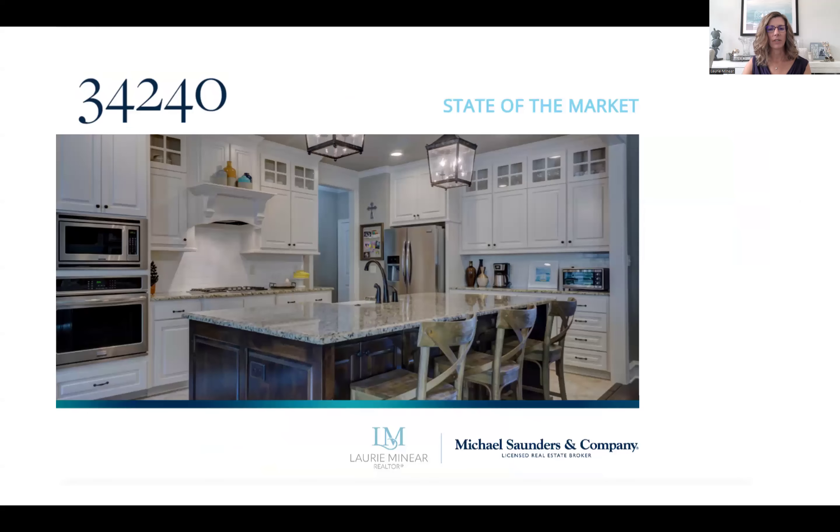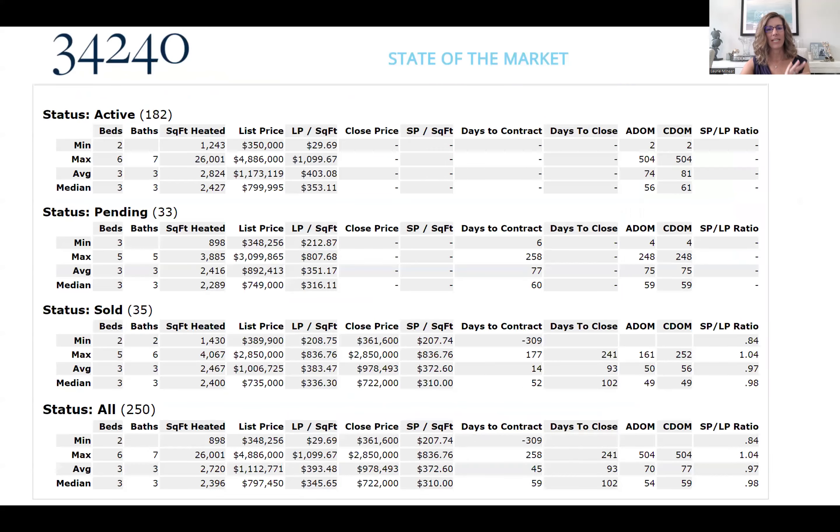Let's talk about zip code 34240 and what's happening in this area. This is a large area of coverage with every type and size of home. The actives are currently 182, ranging from $350,000 up to $4.8 million — a lot of variety in this zip code — and you can see the price per square foot as well.